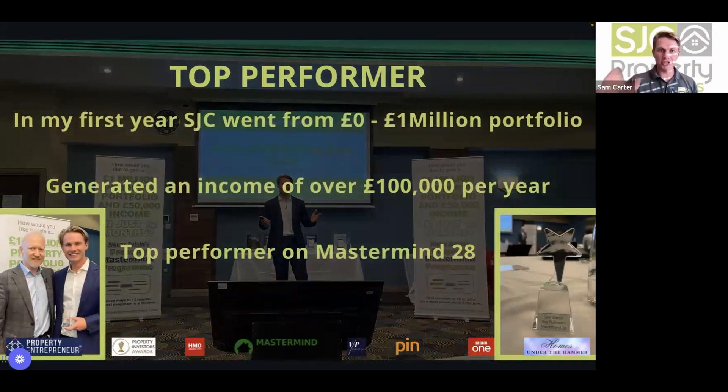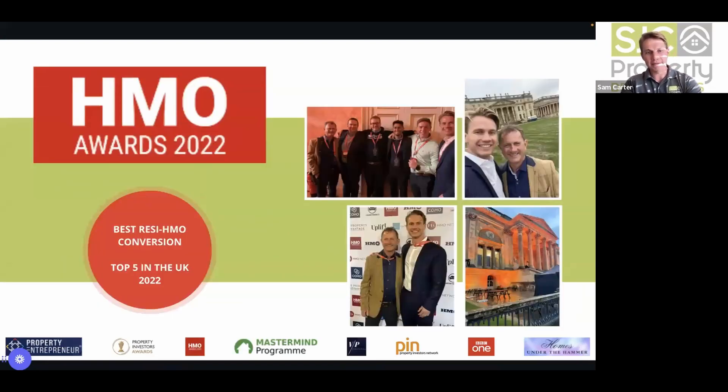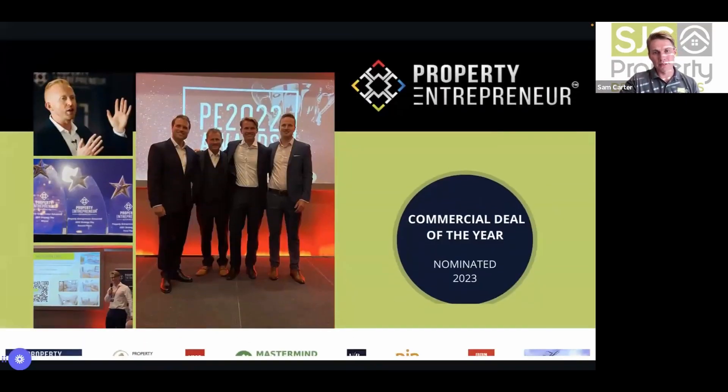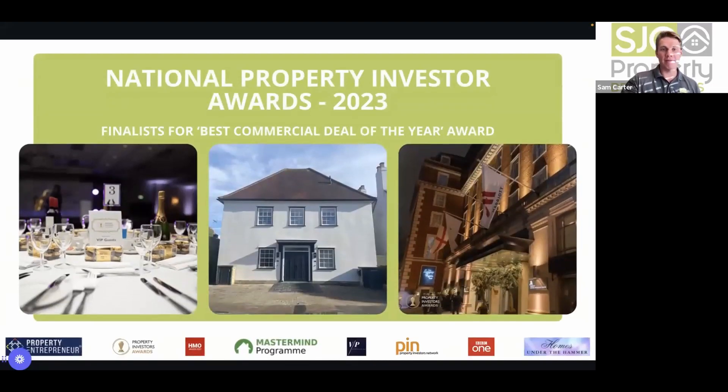In his first mastermind year, Sam went from zero to a million-pound portfolio, generating over £100k in one year, and achieved top performer at Mastermind 28. They also won top performer on Volta Pontes and his Ultimate Investor Award. At the HMO Awards they were in the top five in the UK for best residential-to-HMO conversion. They featured on Homes Under the Hammer — series 25, episode 72 — and are finalists at the National Property Investor Awards this coming December.